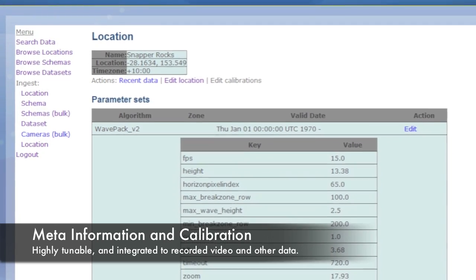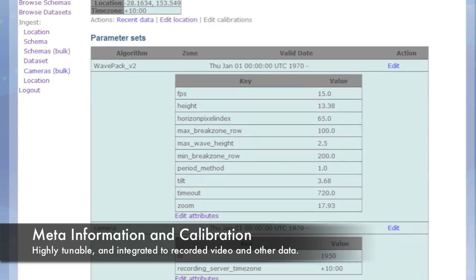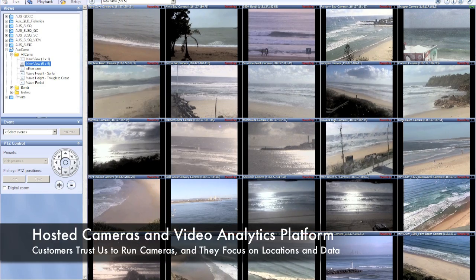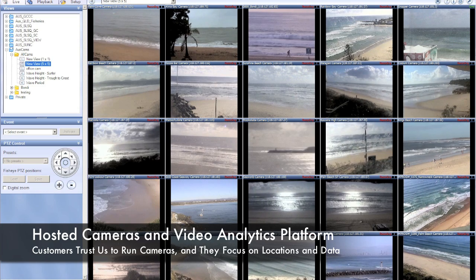We understand how to manage coastal data, and our customers trust in our ability to capture video and produce data for decision support in the coastal zone. We rely on Sony camera quality and Milestone XProtect as a critical component of our technology envelope, as we strive to meet the expectations of our customers and countries around the world.